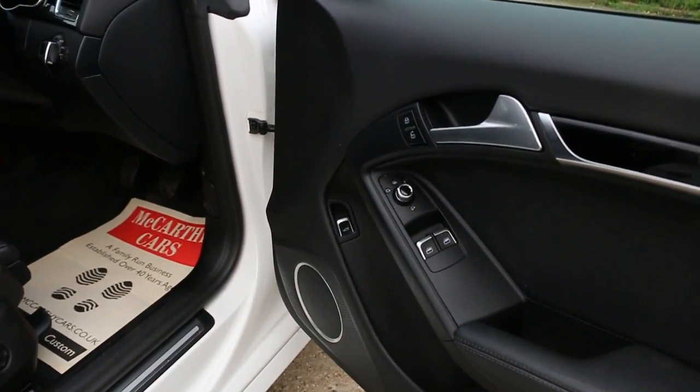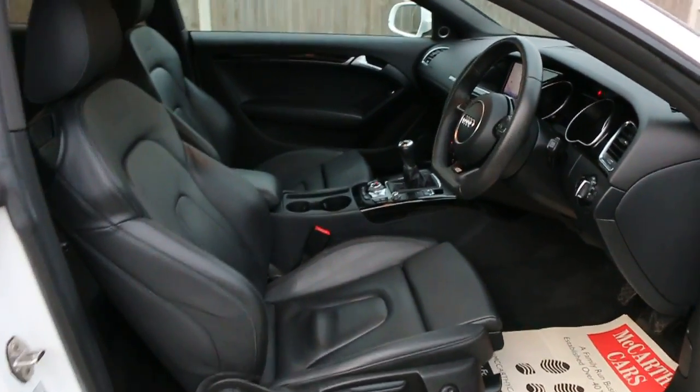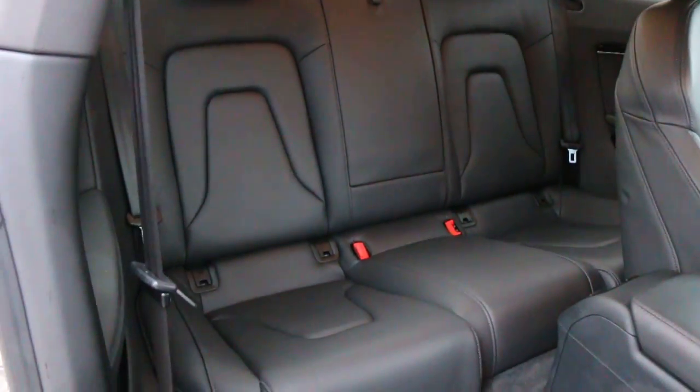Electric folding mirrors, electric windows, Bang & Olufsen premium sound system, full black leather interior, four headrests, and ISOFIX.